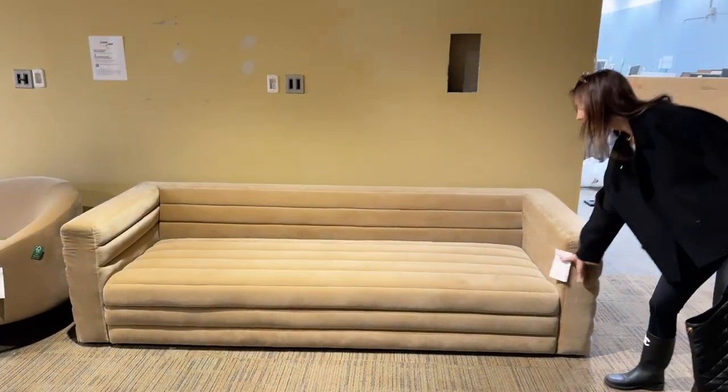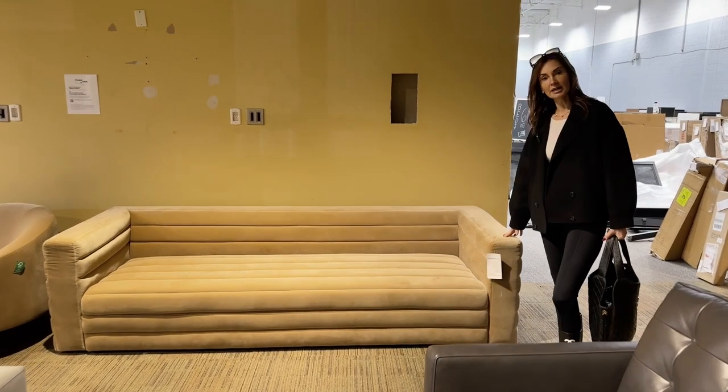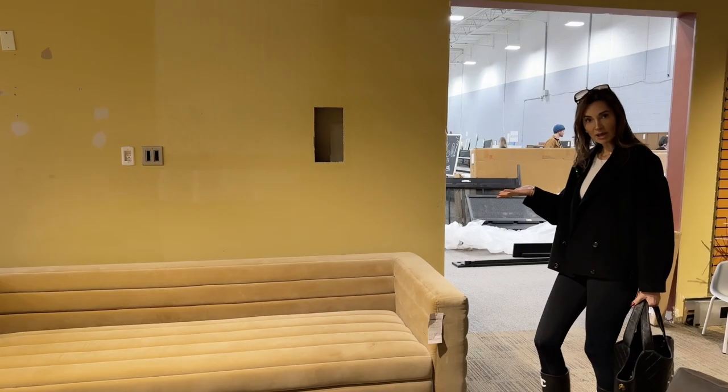This is really nice. The original price was $27.99, now it's $23.99. We know that upholstered goods are 30% off, so this is about $1,600 plus tax. Not bad.